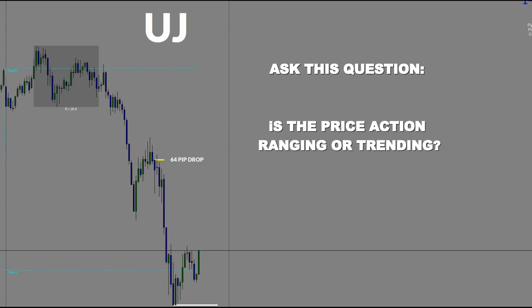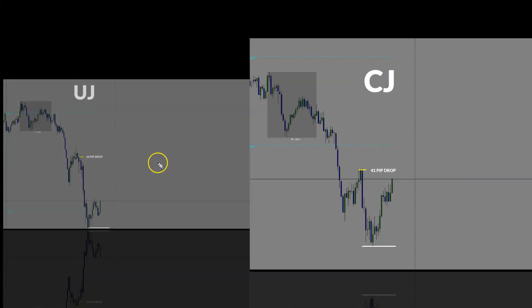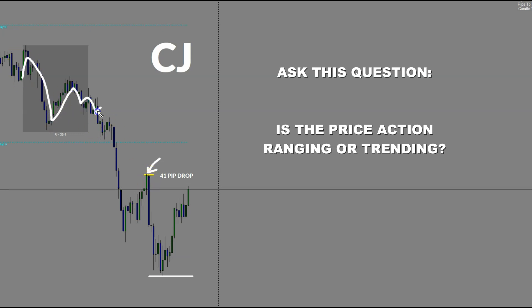Let's go ahead and go to the other trade, which was the CAD yen. So this was the trade right here in the room. There were two entries actually while we were on the planning session — if you missed the first one, you could have gotten it right here. This pair also, when doing the overnight analysis, was in a beautiful clear directional move, a trending market. And this pair continued to make acceleration and blow through the low — putting out a 41 pip drop.